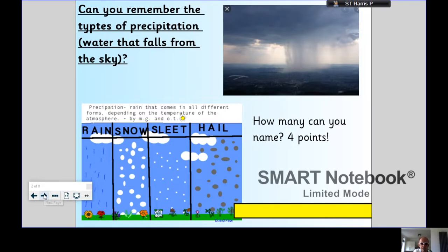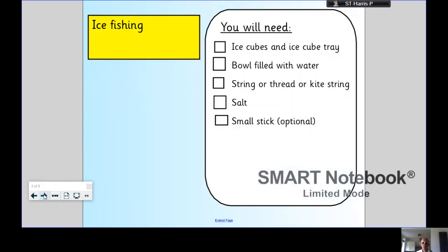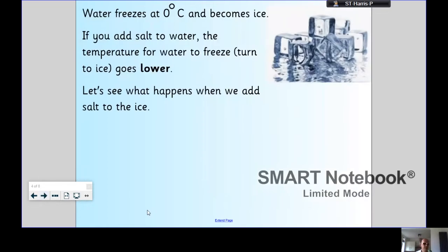Right, on to today's experiment. For this you'll need some ice cubes and an ice cube tray to make them. A plate with water would be better than just bowls filled with water. Some string, sewing thread, or even kite string would work quite well. Some simple table salt, and you could have a small stick which is optional. Now, a little bit of science, because this is a science experiment and it's good to know what's going on.